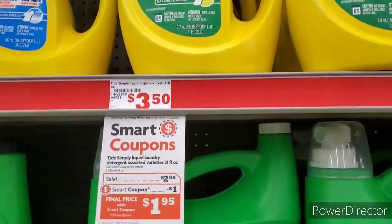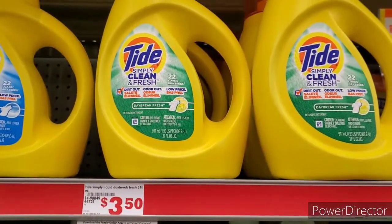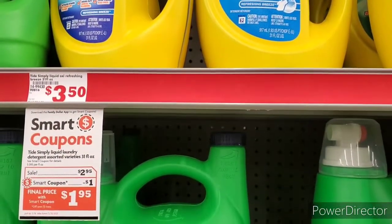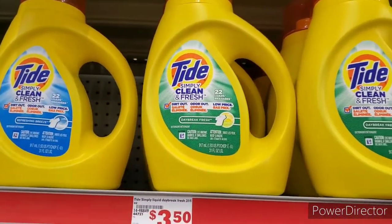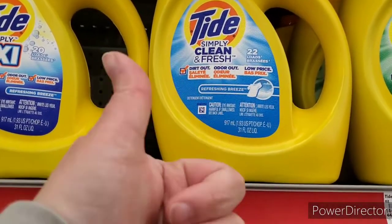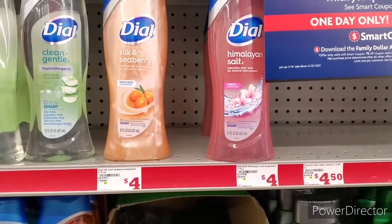Also for the Tide Simply Liquid they are $2.95 with a $1 coupon, making these super cheap. You can grab any of these for $1.95. Grab one of each if you want to follow along with my deal. Please note that the Tide with Oxy has 20 loads versus the other one with 22 loads — more bang for your buck, always keep that in mind.